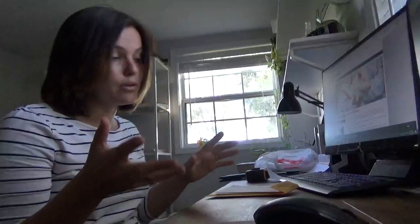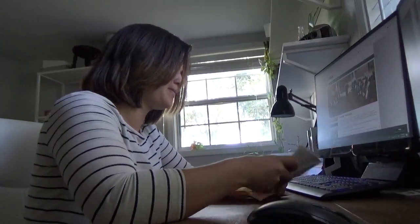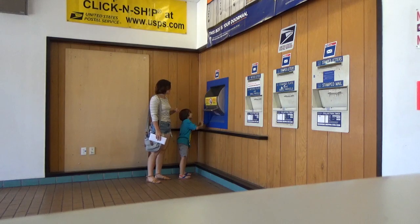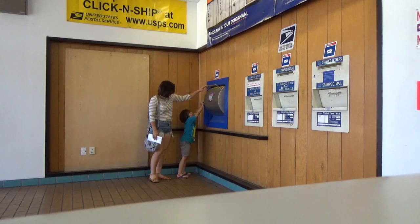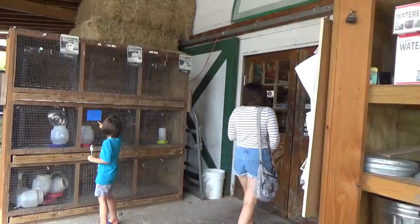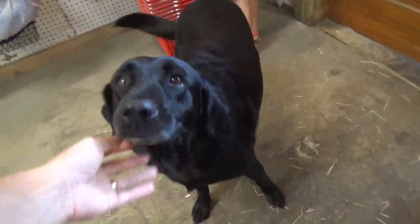So hopefully we get some good news, and hopefully at least one of these calves is an A2A2 and we'll be good to go. Let's keep it in the comments!